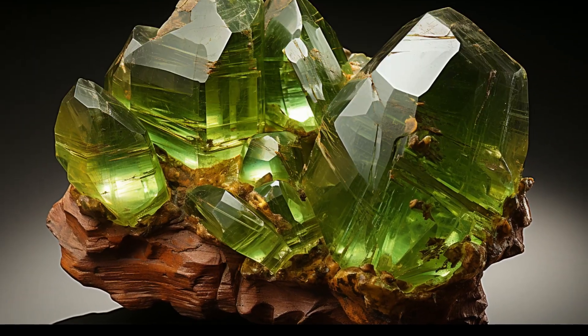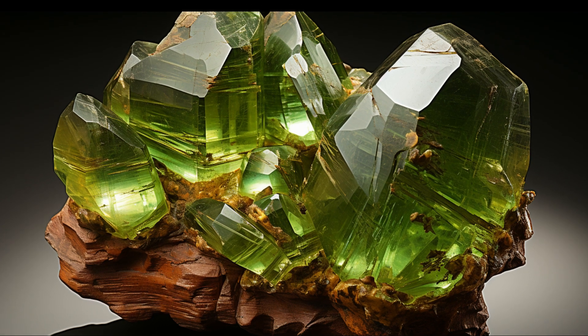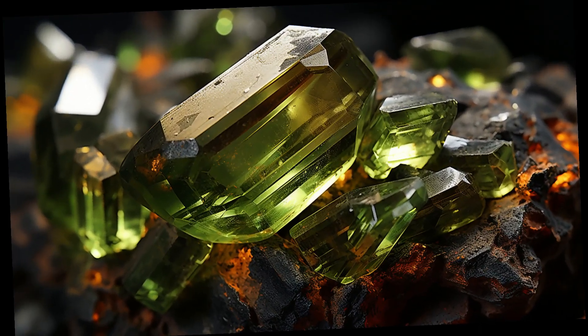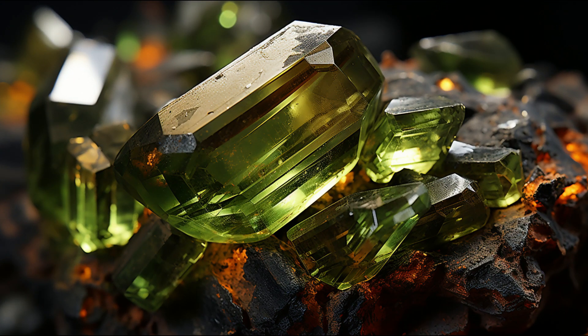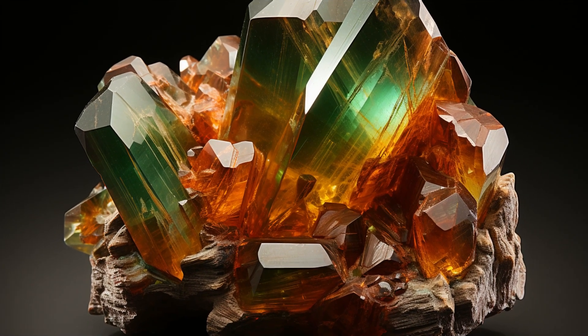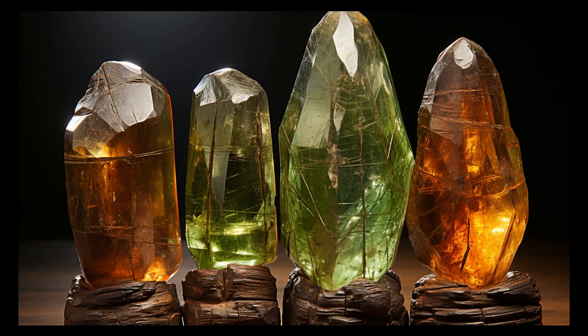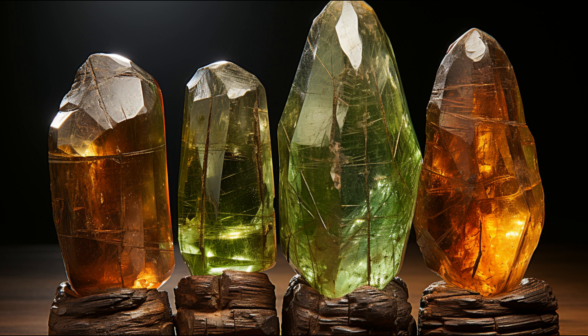Here's an interesting fact: Brazilianite forms in unique, wedge-shaped crystals. Cut or uncut, it's a true showstopper. Let's take a trip to the mines of Minas Gerais, where most Brazilianite stones are sourced. Some crystals found here can reach up to 12 centimeters in length — now that's what I call a gemtastic find! And talk about versatility: Brazilianite dazzles in both natural and artificial light, so no matter where you are, this gemstone always stands out.